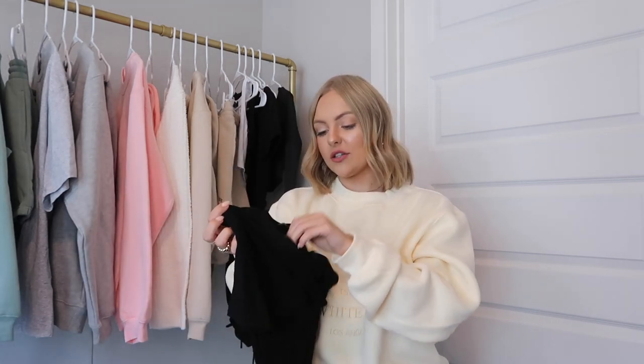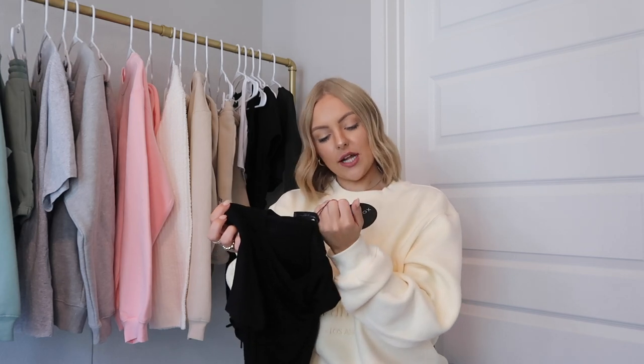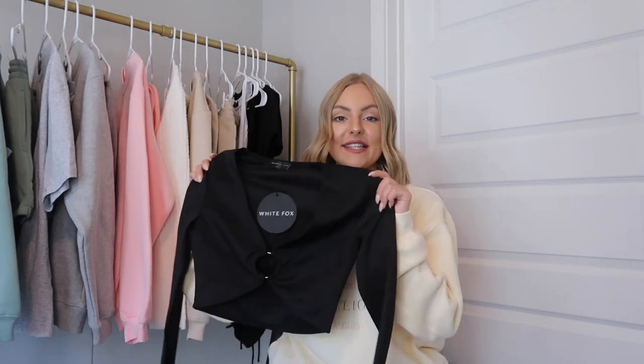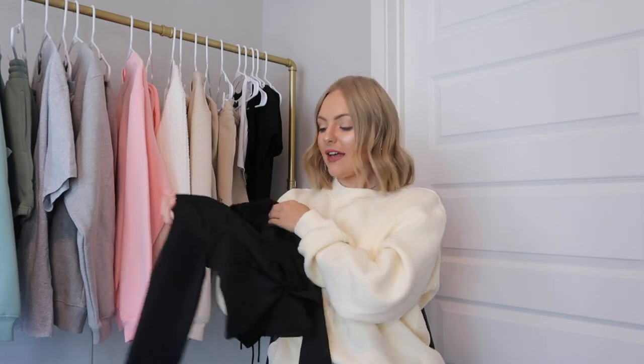This next piece is a bodysuit called the Turn It Up Ribbed Bodysuit. I got this in an extra small — with bodysuits I think you should definitely size down so they're tighter, which looks more flattering. I really like the underwire design in this. I think bodysuits look super good with some joggers, so I'm definitely going to be wearing this with some of the joggers I got.